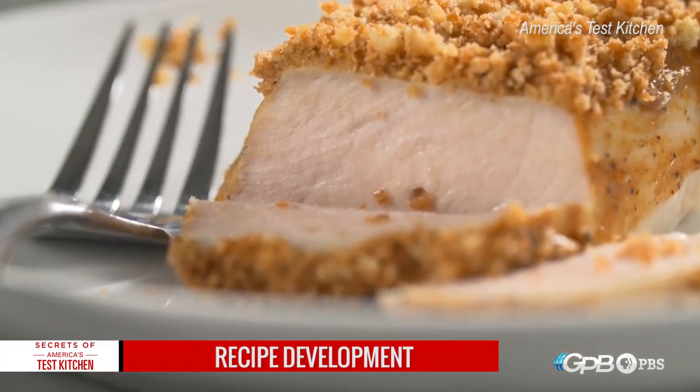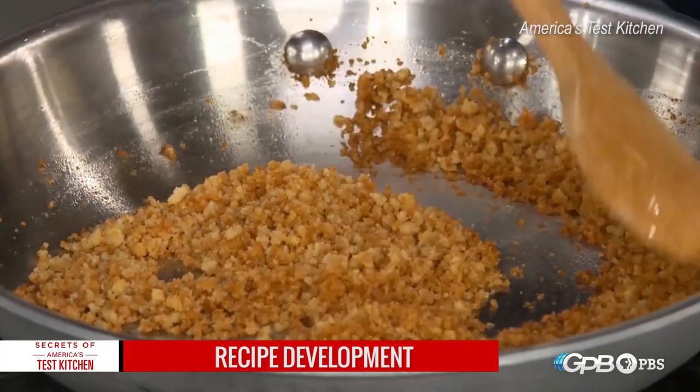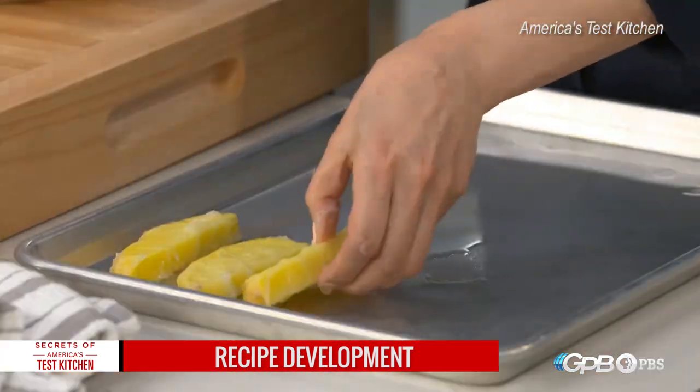What we do is we map out the entire year — we're working on the year 2020 right now. So we're a year in advance for planning that out, but the cooks are actually working six to eight months in advance for the print recipes.